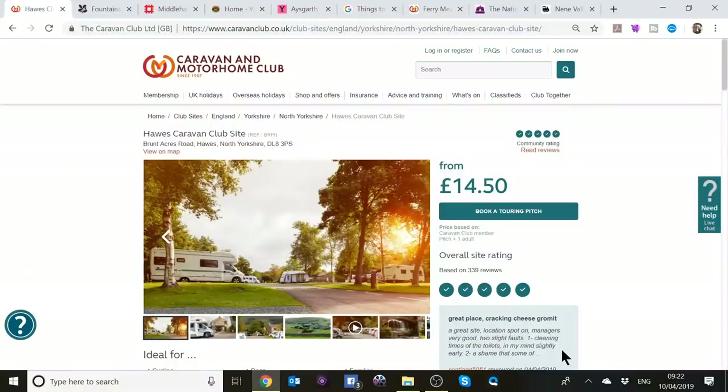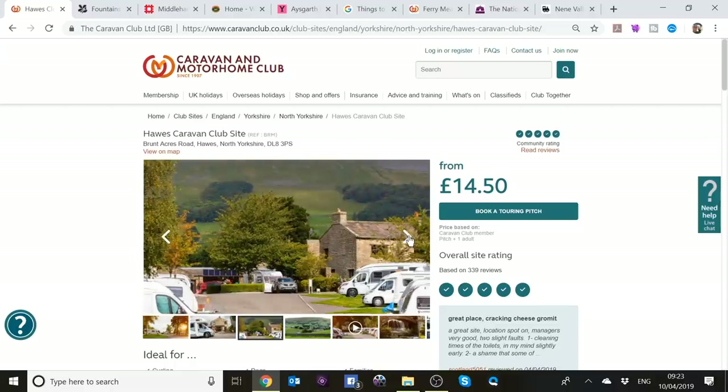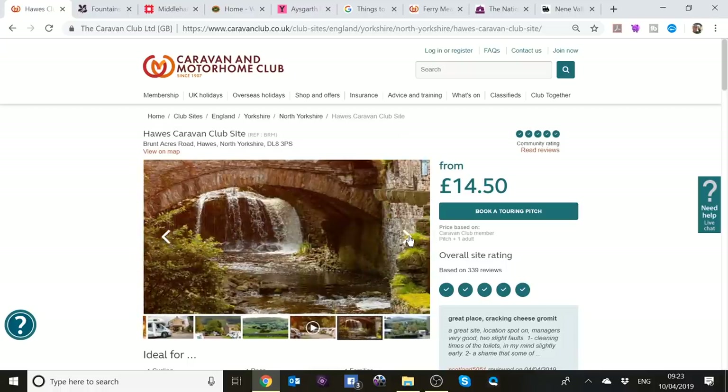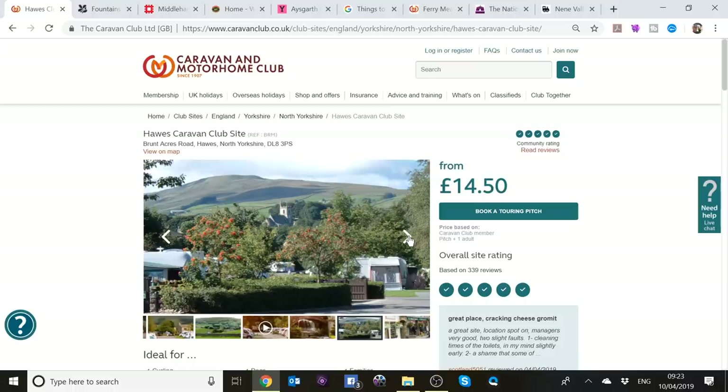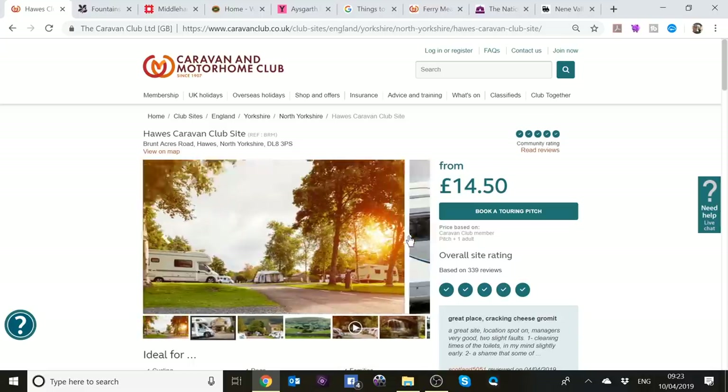This is Hawes Caravan Club site, right in the middle of Wensleydale. It's a very nice site, recently refurbished — certainly the toilet block. There's a reception that looks like a little shop, and they do have a little shop, plus a games room. There are also holiday cottages on site. The dog walk view is tremendous, with a bridge in the village, and it's about a ten-minute walk into Hawes village, which has lots of pubs, shops, and a really nice chippy.